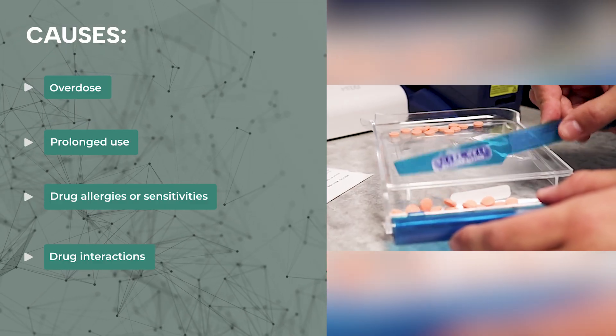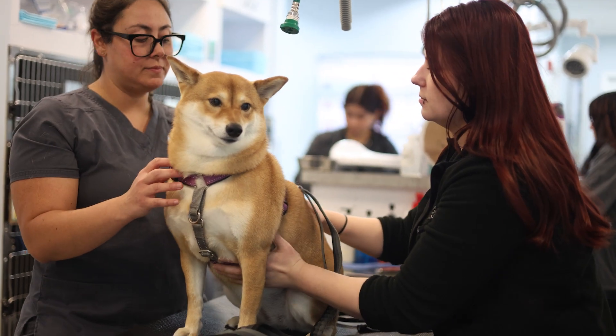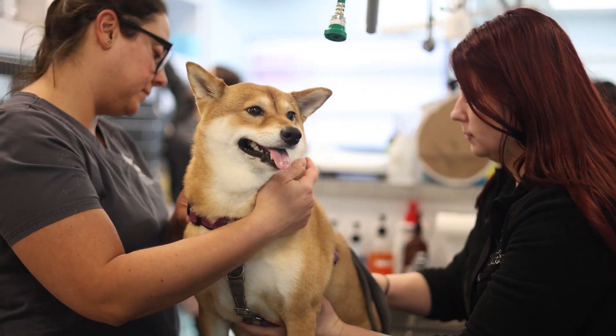What makes this even trickier is that it's unpredictable. We see dogs on metronidazole for months suddenly show symptoms, and others react within a few days. Some pets tolerate higher doses with mild signs, while others on perfectly appropriate doses still develop toxicity. That's why, from a veterinarian's standpoint, metronidazole toxicity should always be on our radar whenever we see a dog with vestibular signs.